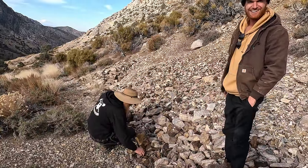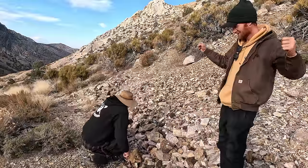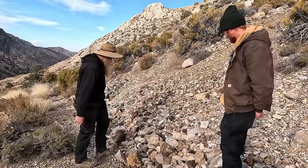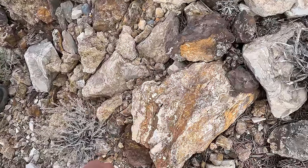Gold prospecting in a silver mine — absolutely. I just found gold in my copper mine and I'm excited about that. It's around. This kind of stuff looks amazing.